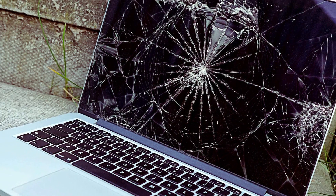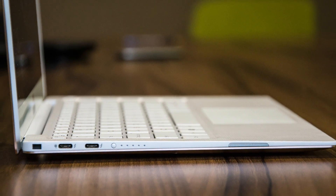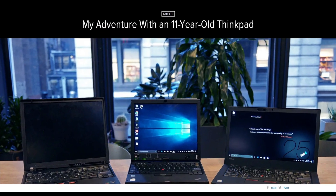The thing about modern laptops is that they kind of suck — they're thin, fragile, not upgradable at all, they have glossy screens, no I/O, and they're pretty expensive. You'd have to have been living under a rock for the past four or five years to not notice the resurgence of old ThinkPads.